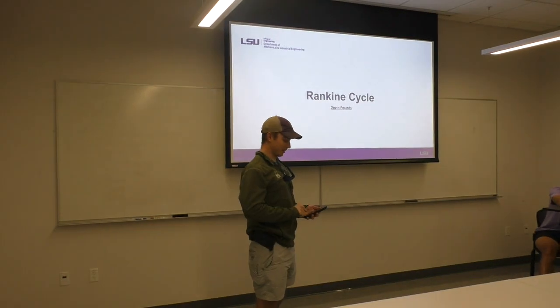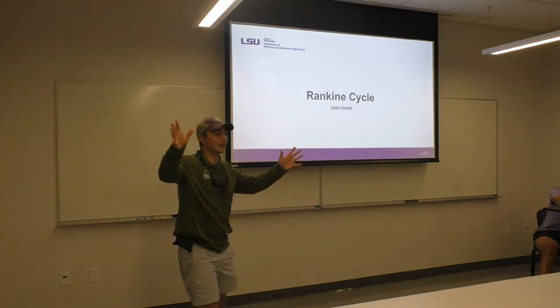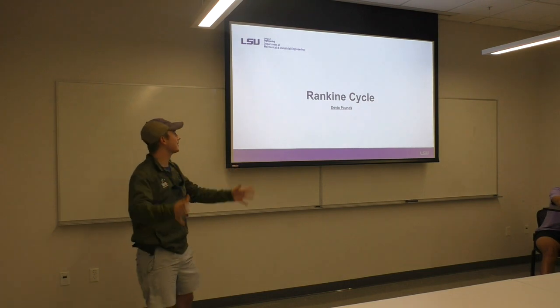I forgot to put my timer on from last week. I hope you all know my name by now — I'm Devin Bounds.